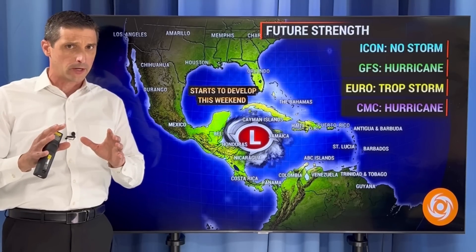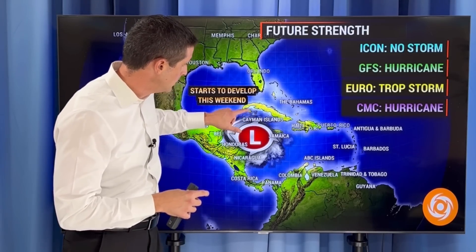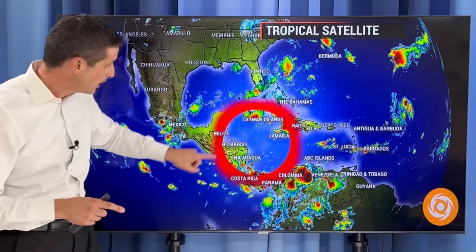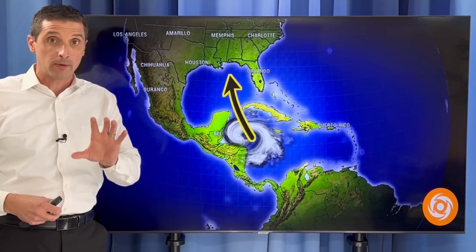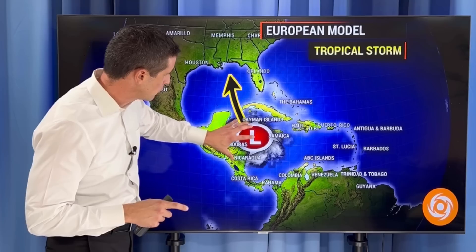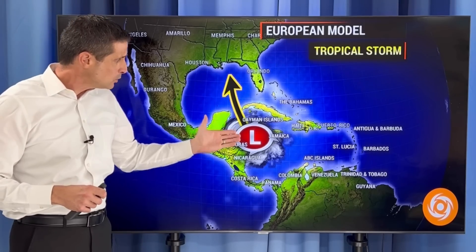The American model has this lifting to the north and becoming a hurricane rather quickly — hurricane status near the Cayman Islands and Cuba by late weekend or early next week. But that's still a wait and see. If you're in the Cayman Islands thinking, did he just say a hurricane's coming? No. I am not positive. The European model has this becoming a tropical storm moving into the Gulf of Mexico, and the Canadian model is very similar to the American model, having this become a hurricane lifting up to the north.